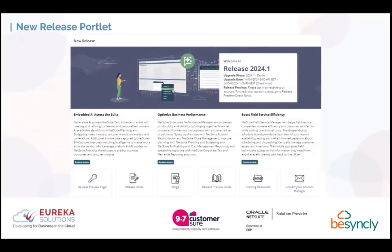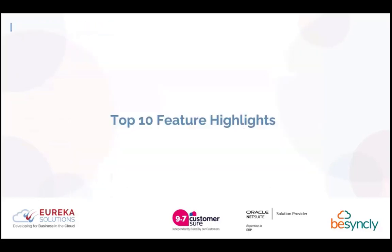There is the new release portlet, and this is what it will look like on your dashboard. You can see there are many different links to different parts of NetSuite where you can see blogs with more information on each release highlight, any training resources, and the release notes themselves. Now, we're going to start with our top 10 going from 10 down to 1.